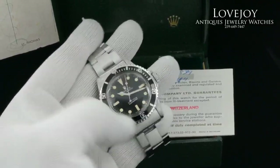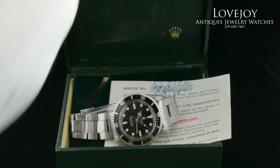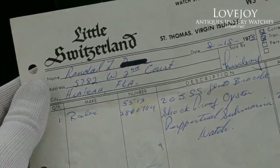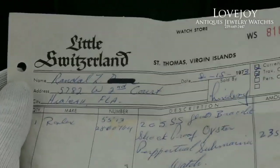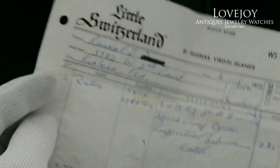Let's take a moment to look at the original sale receipt that we have with it, from Little Switzerland, St. Thomas, Virgin Islands. You can see the serial number is 2860764, placing it in between the two known prop watches on 'Live and Let Die.'